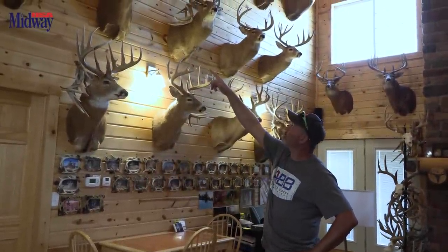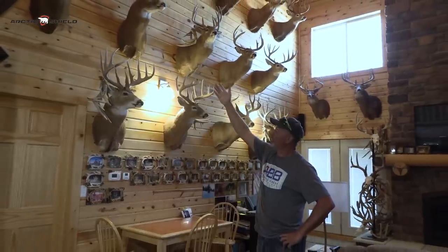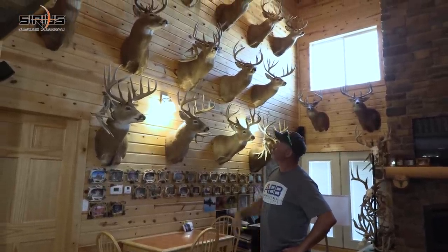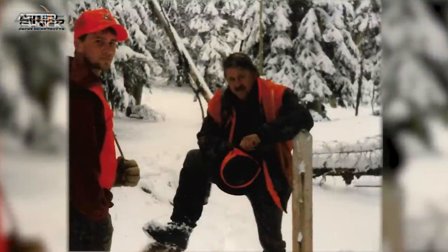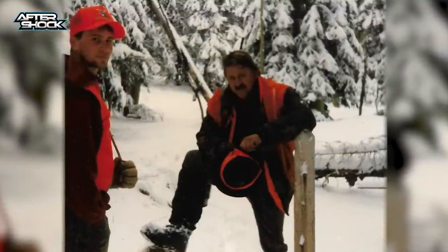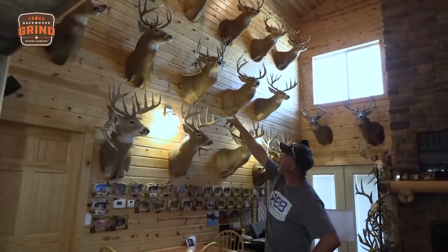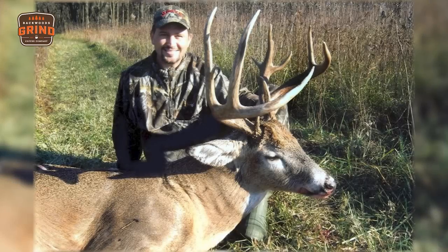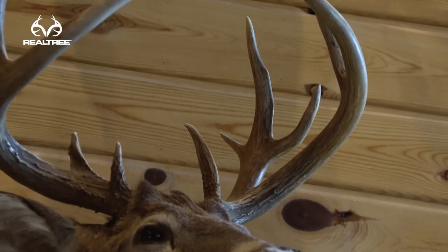Going to the middle row — this is a mule deer that my dad shot out in Oregon way back in around 1960. That was one of the keepsakes I wanted to keep. The next one's a turkey foot buck — I think I killed him maybe November 9th, 2009, somewhere in there.